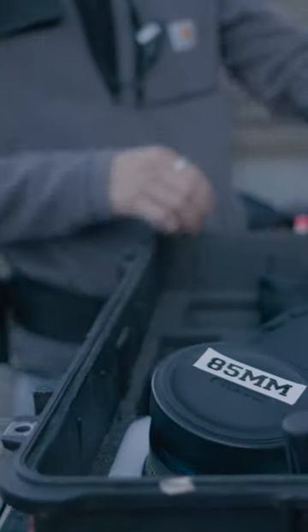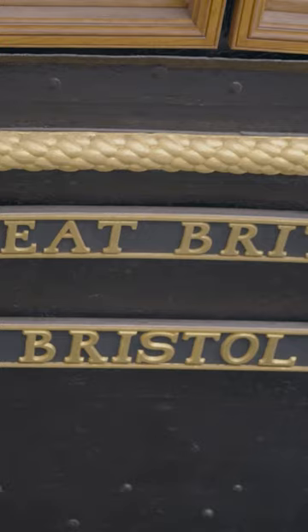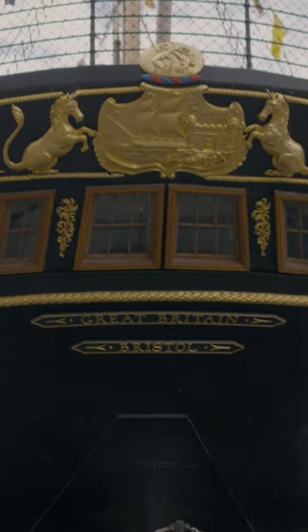My name is Kiefer Chan, I'm a cinematographer. The reason I use Formatt Hitech filters — they provided filters on my feature film in Malta called Blood on the Crown, so I know the quality of the filters they produce.